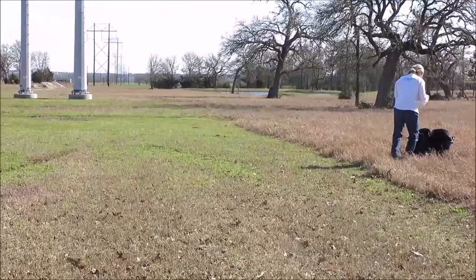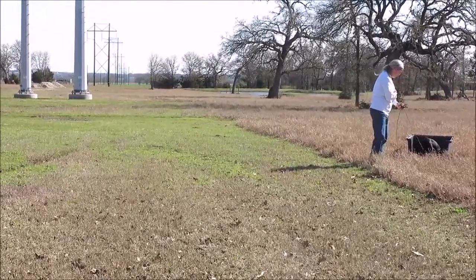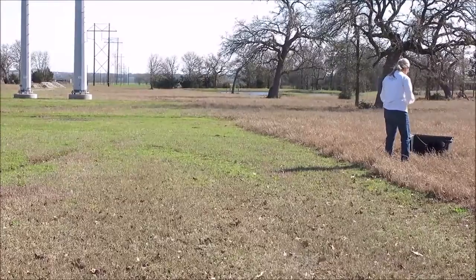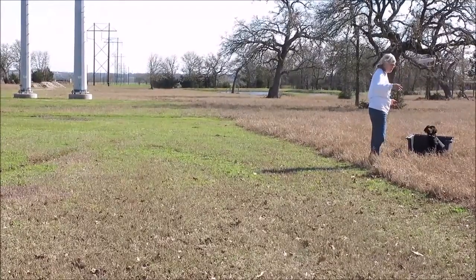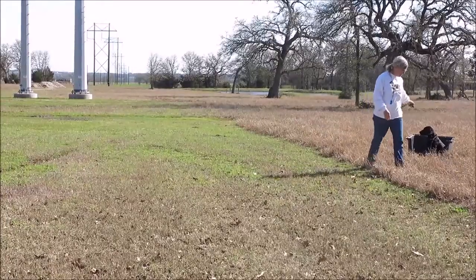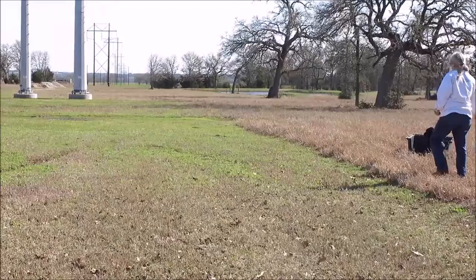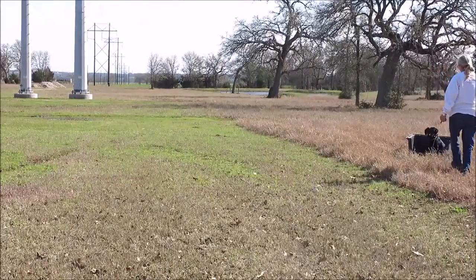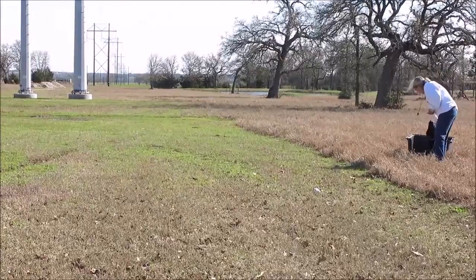We use the word 'kennel.' Some people use 'place.' Kennel means to get into the crate, into the dog bed, into the car, on a platform. Our word is kennel. You notice he rarely gets to pick up the first bumper I drop or toss.